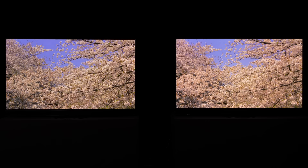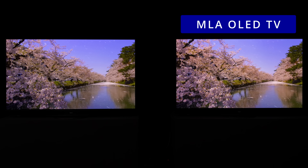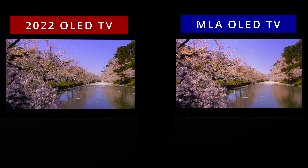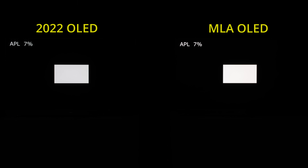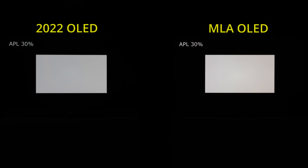On your right is the world's first OLED TV publicly advertised to be using MLA or Micro Lens Array technology. On your left is one of the brightest OLED televisions from 2022. If we display a peak white pattern on both televisions, you can see the MLA OLED looking brighter than last year's OLED across all window sizes, ranging from 1% and 10% APL all the way to full screen white.